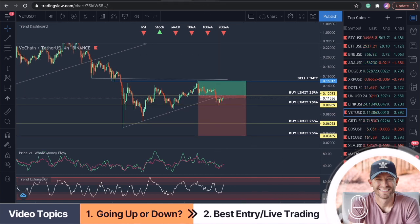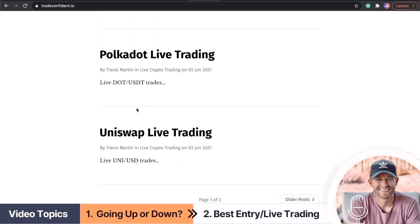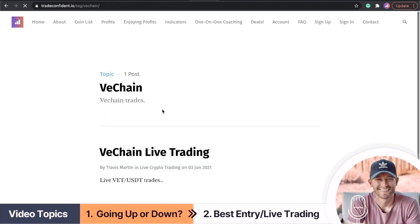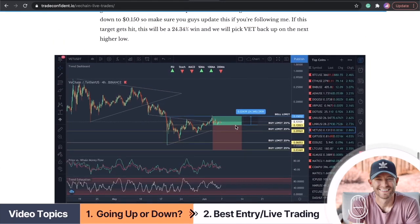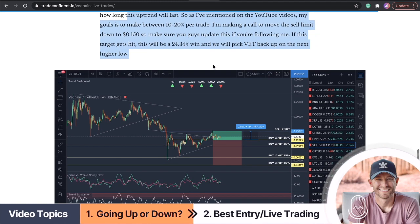Not financial advice, but make sure you guys are followed over here at TradeConfident.io. I did update you guys on VET. You can come up to the search engine and click on VET from there — it's a little bit easier. I'm updating you guys on all of these live trades here. So this is the update I gave you guys last: we ended up moving the sell limit down a little bit, but if we hit this we'll still make 24.34%. This is free live trading at TradeConfident.io.